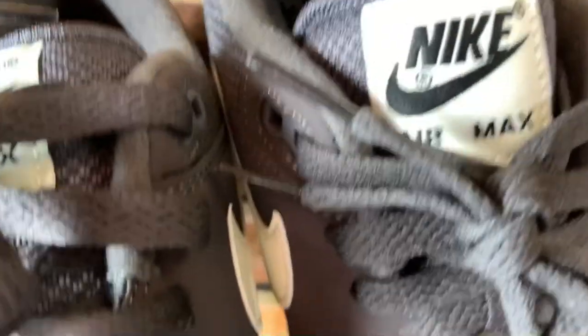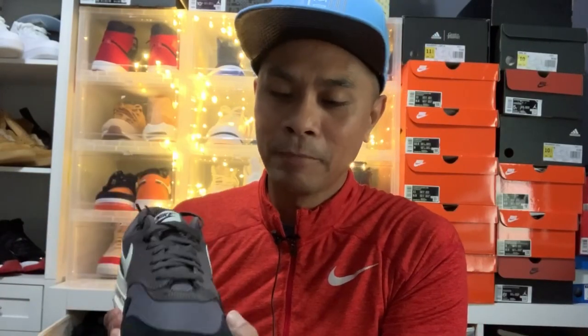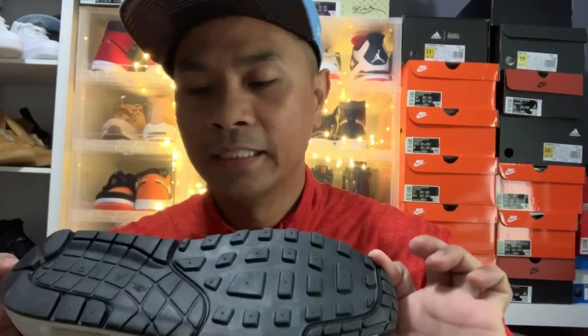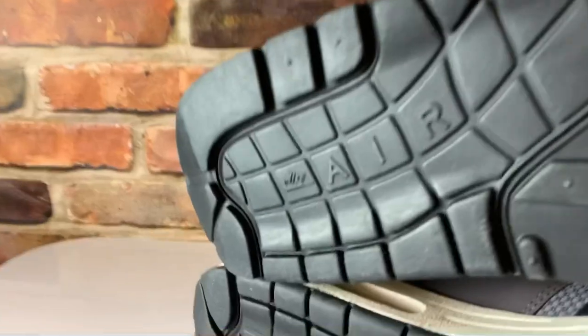The narrow toe box could be an issue for wide feet. I personally like a little room in the toe area, so going half a size up is an option, but they are true to size. The outsole is really nice — it comes with the old-school waffle pattern. Overall, I'd say it's top-notch quality with an innovative design.